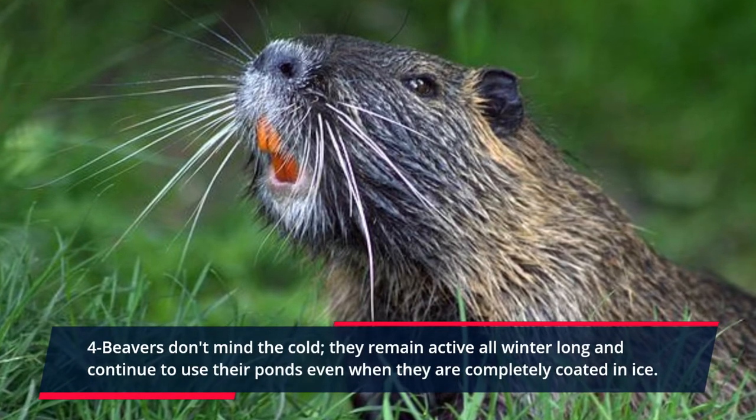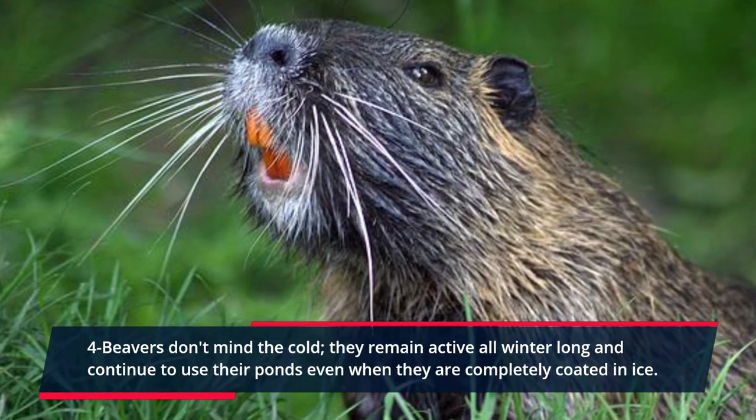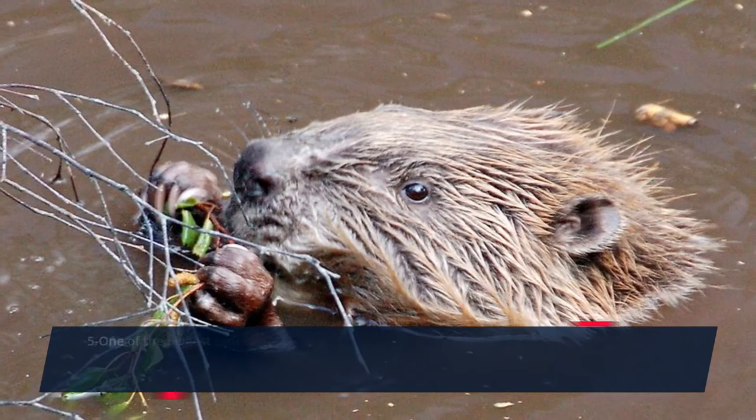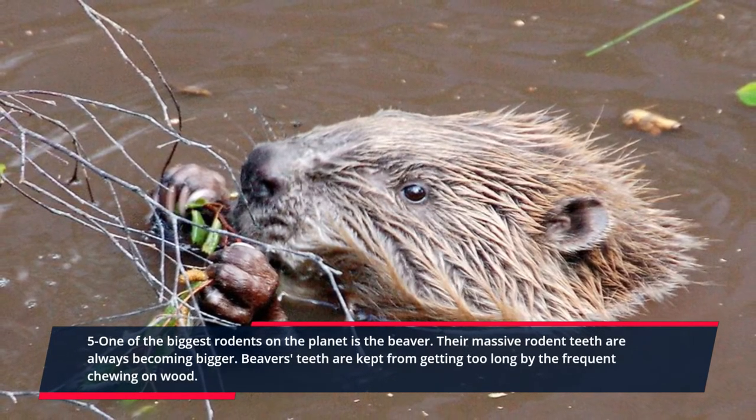Four: beavers don't mind the cold. They remain active all winter long and continue to use their ponds even when they are completely coated in ice.